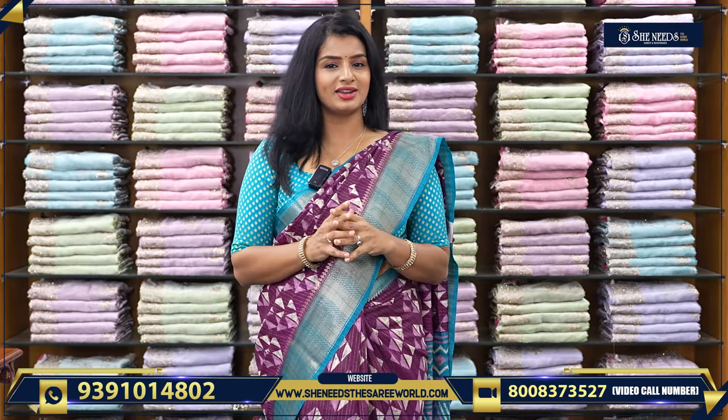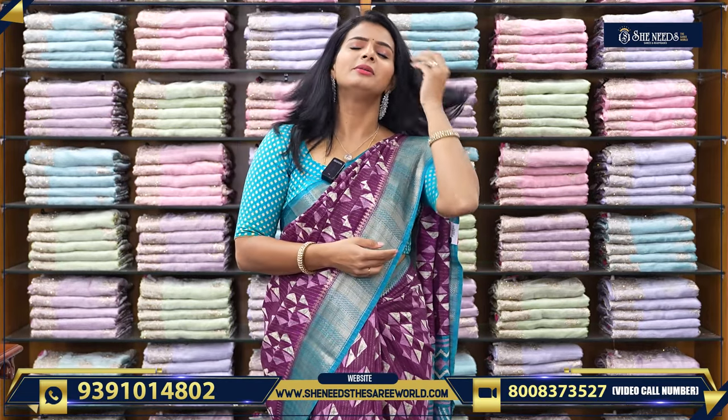In this video, we have seen nice daily wear saris — daily wear and office wear. I recommend these to a lot of people in the office, and they are super good. Please subscribe to my channel. See you in the next video with more collection. Until then, bye-bye!